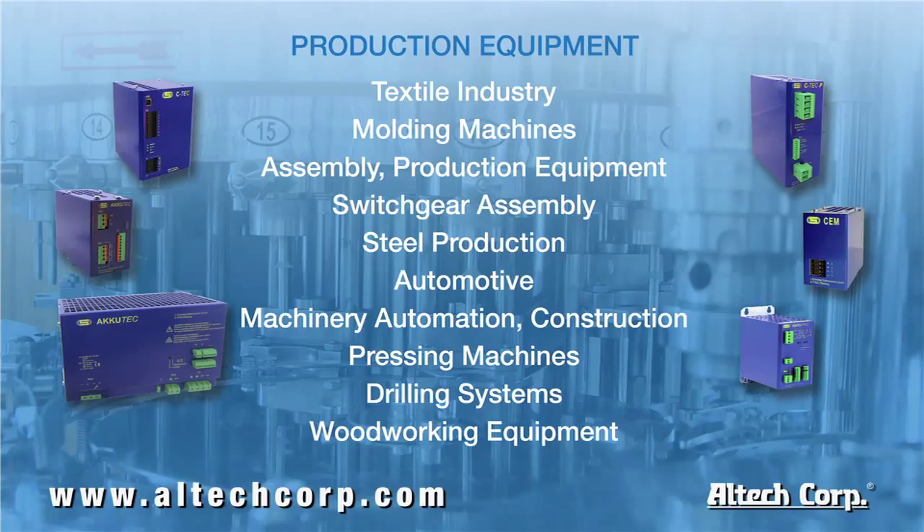During many of these processes, a drop in power will result in interruption in a production stage, causing wasted material, downtime for restarting, or even for cleaning out and recalibrating the equipment.